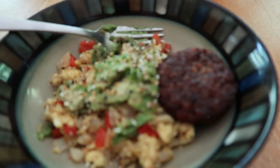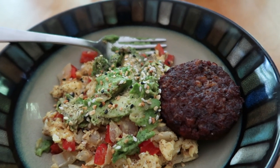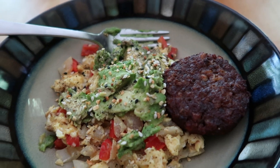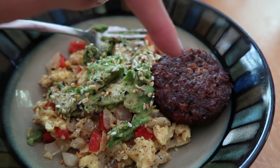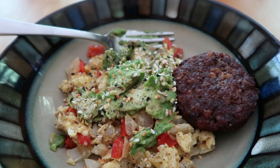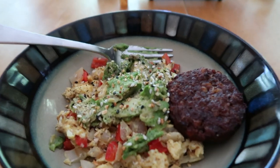I'll quickly say what I put in the breakfast bowl: eggs with onions and peppers, avocado on top, pepper and a knock-off 'everything but the bagel' seasoning because I ran out of the real one. I also made a MorningStar breakfast veggie sausage on the side, which I usually mix in. That is the breakfast!